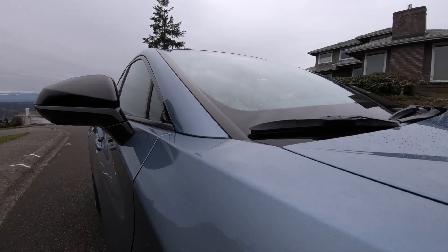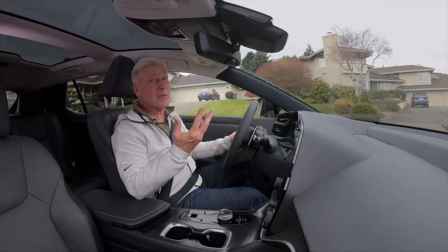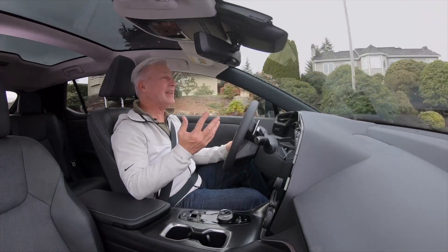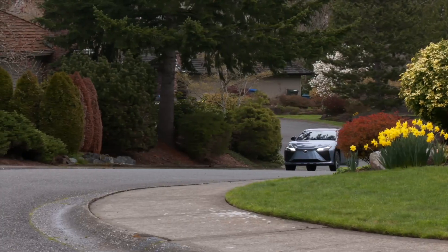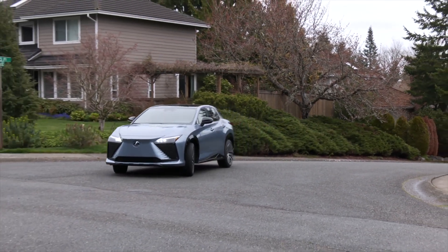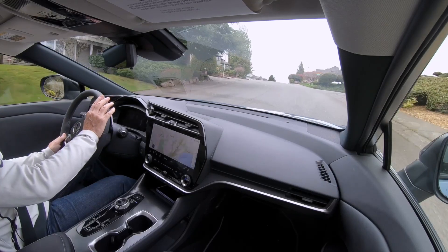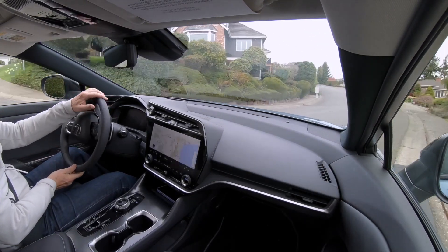I'm kind of surprised that Lexus hasn't done an EV before, because it really works with the mission of the brand. It's powerful, it's quiet — everything you'd expect a Lexus to be. Also expected is the Lexus suite of ADAS technology; the list is long. I had no chance to test the automatic emergency braking — that's a good thing. The adaptive cruise and lane keeping worked well during a 90-mile drive in the rain.